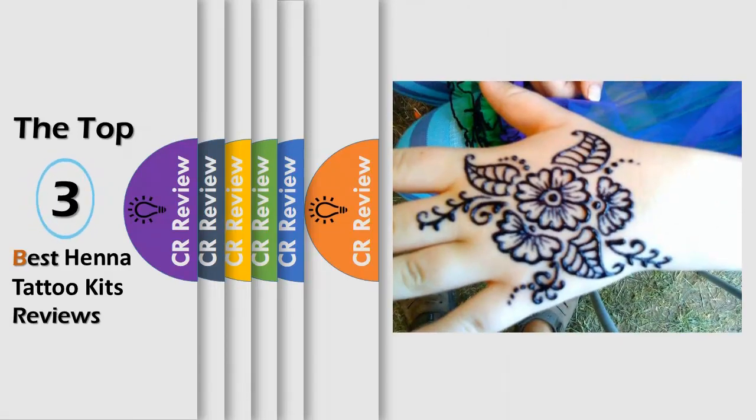Hello viewers, we have brought to you the top 3 best henna tattoo kits review powered by the CR Review.